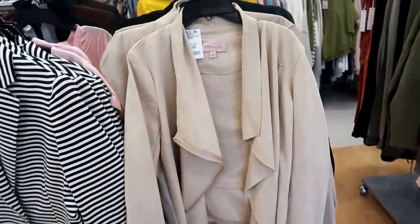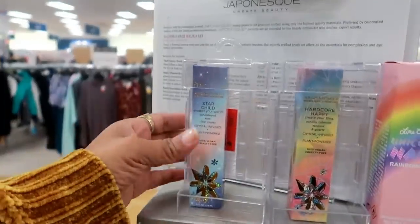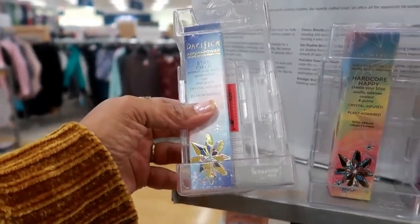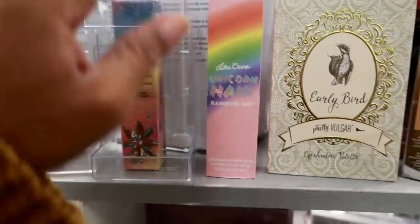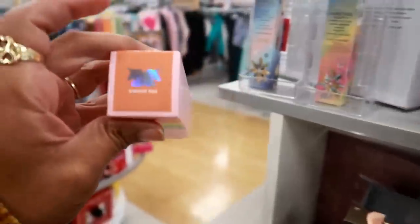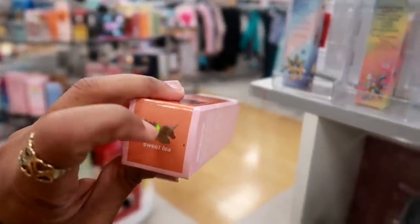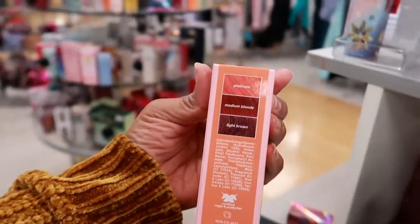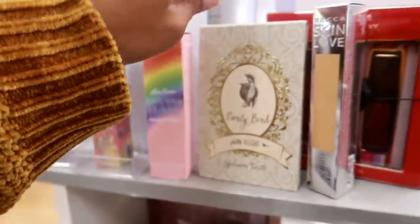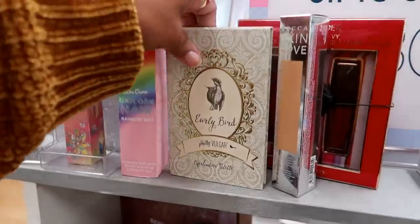That would be cute. Over here I see some Pacifica Aroma Power Perfume — Star Child. I see Hardcore Happy. Here's some Lime Crime — Unicorn Hair, Rainbow Mist, and Sweet Tea. Oh, that's cool — $5.99. Here's a Pretty Vulgar eyeshadow palette.